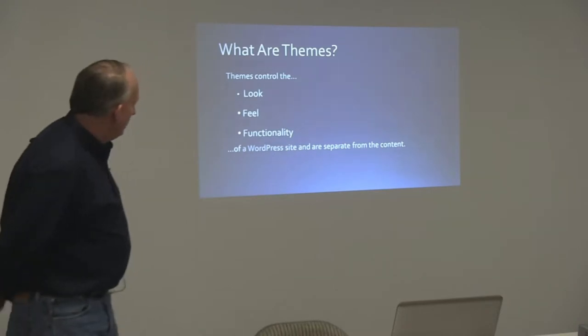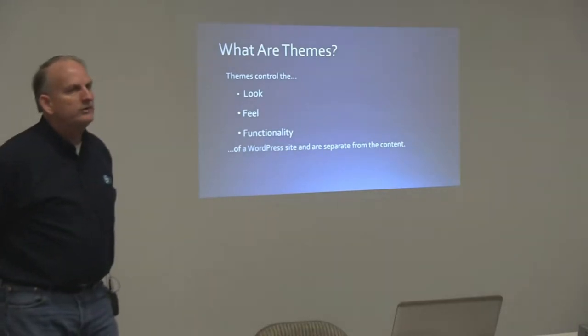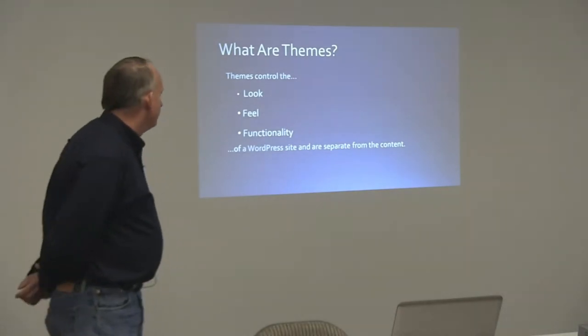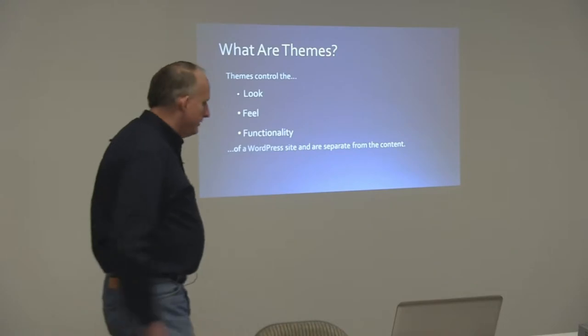So let's start with what themes are. Themes in WordPress basically control the look, the feel, and the functionality of your website. And with themes, they're separate from the WordPress content.